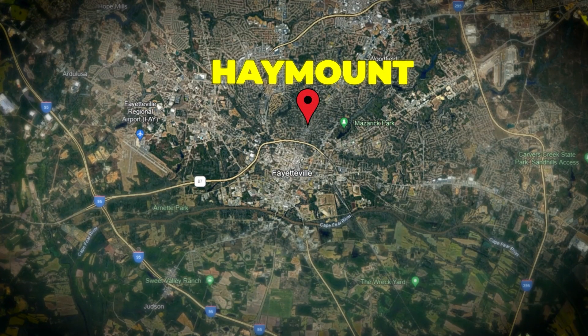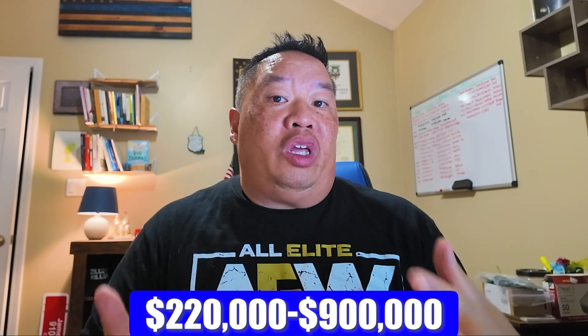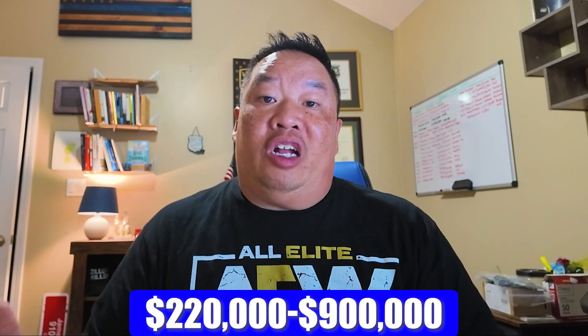Haymount is in the Terry Sanford High School District, and homes range from about $220,000 up to $900,000 — a big range. These are older homes, so there's generally not much yard space. If you're looking for a lot of yard, Haymount would not be the area for you, but if a small front and backyard doesn't bother you, definitely check it out.